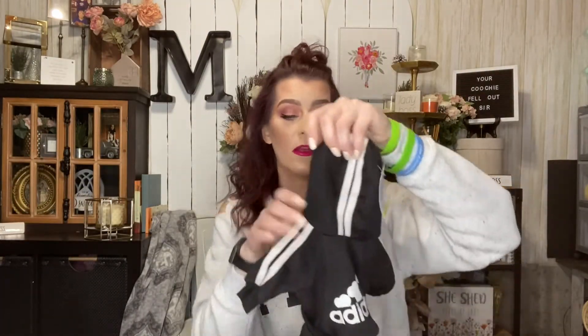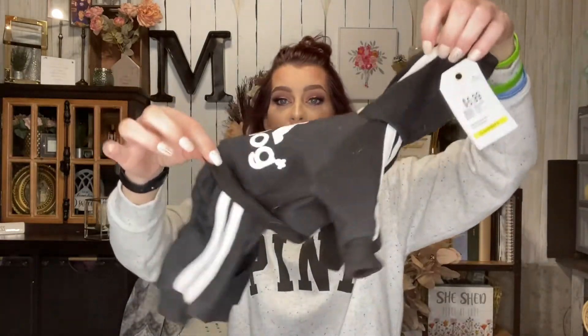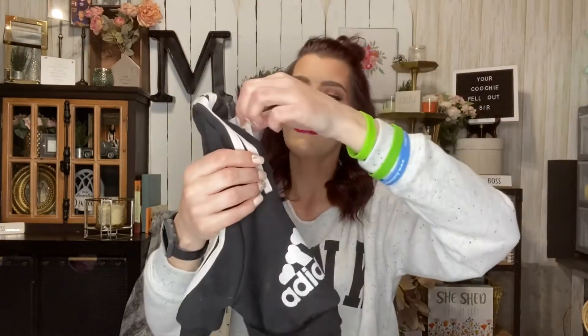This is so freaking cute — it's a little fake Adidas jumpsuit for a little dog that says 'A.D. Dog' on it. It's for Miss Dabbers. Can you just picture a little Miss Abby running around in this? It was regular $5.99 but I got it half off.